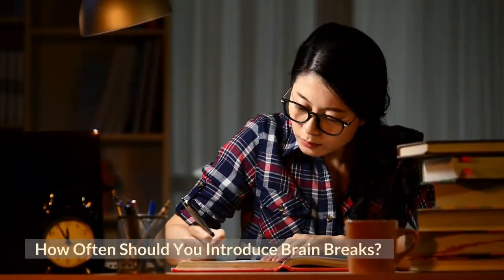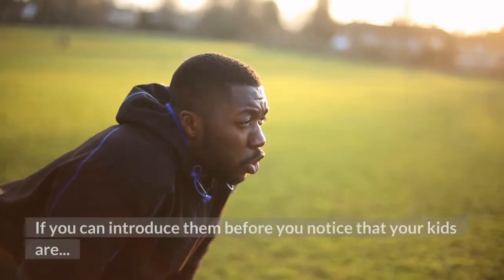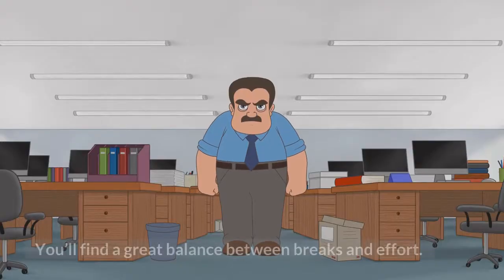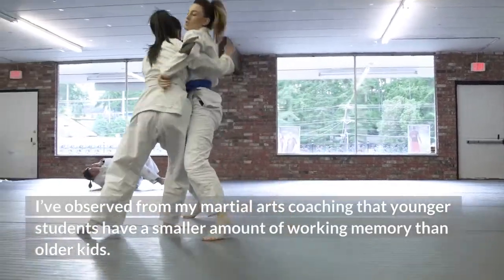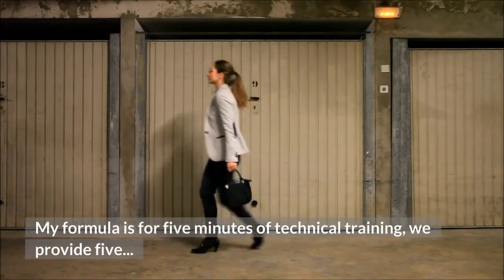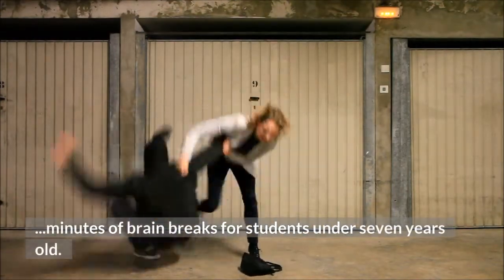How often should you introduce brain breaks? The key to brain breaks is their timing. If you can introduce them before you notice that your kids are entering deep fatigue or their loss of focus has set in, you'll find a great balance between breaks and effort. I've observed from my martial arts coaching that younger students have a smaller amount of working memory than older kids. My formula is: for 5 minutes of technical training, we provide 5 minutes of brain breaks for students under 7 years old.